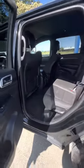Showing in the back here as well — you get lots of leg space and head space too.